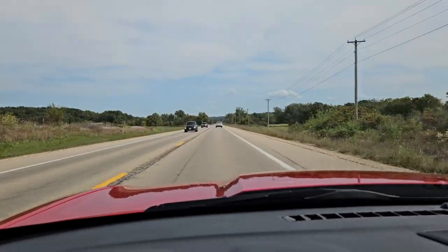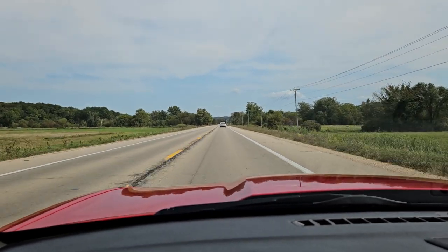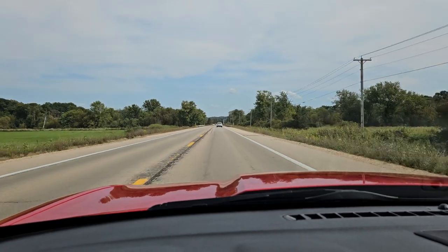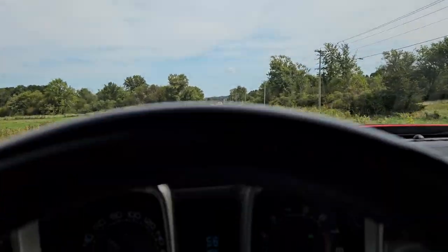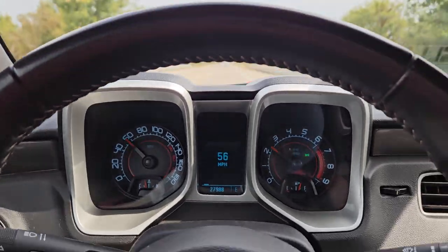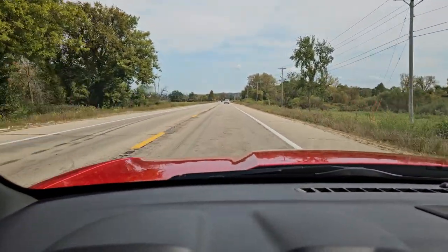Hey friends, Jeff from Bygone Classics back with our 2010 Camaro 2SS RS car. Just thought we'd do a little ride along here. This car shows just 27,988 miles at this time. What a nice, nice driving car.